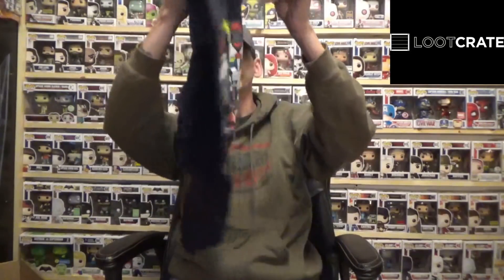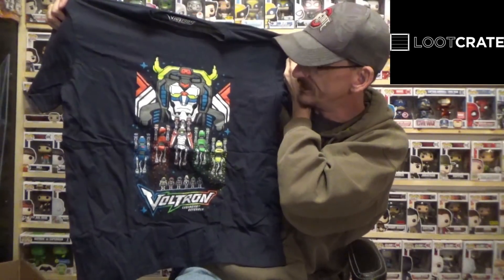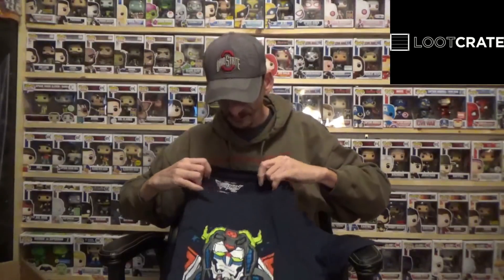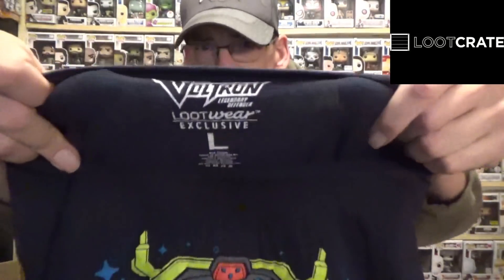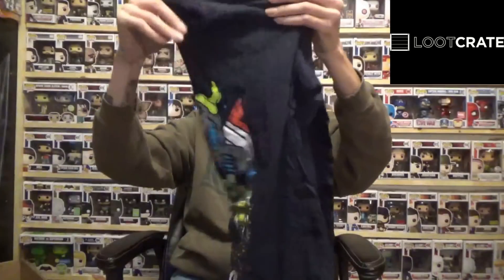Alright, first things first we have a t-shirt, and what is our t-shirt this month? It is Voltron Legendary Defender! How cool is that — I love Voltron, I grew up on Voltron, so I am just ecstatic with this shirt. I love it, I think it's awesome, I will be wearing the crap out of this shirt. Voltron is definitely a series I grew up on in the 80s. I give this shirt definitely a 10 on my scale because I love Voltron — good job Loot Crate, love that one.